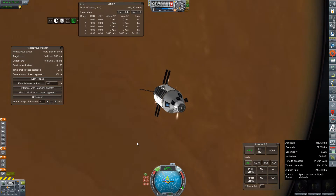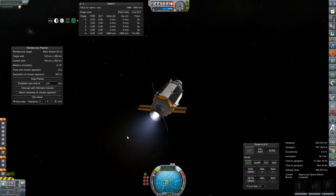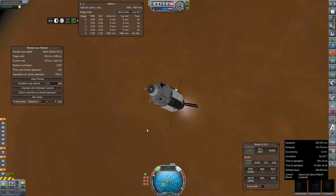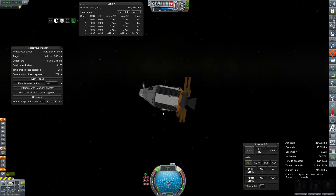Now our relative speed is pretty high. We should be approaching the station soon, so we'll just go ahead and try to burn off some of this relative delta-V as quickly as we can. Keeping a close eye on that rendezvous planner window is typically how I do these things — keeping an eye on relative inclination, time to closest approach, and distance at closest approach being super useful tools.